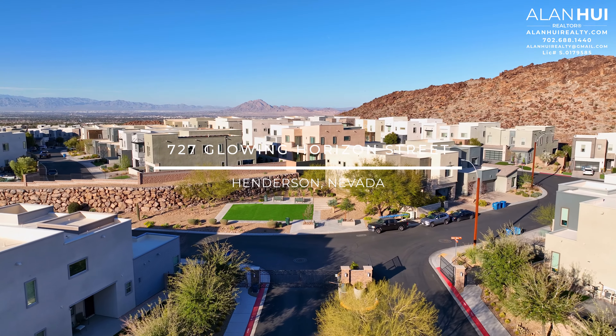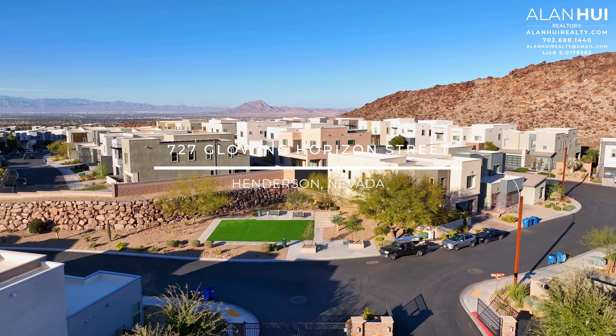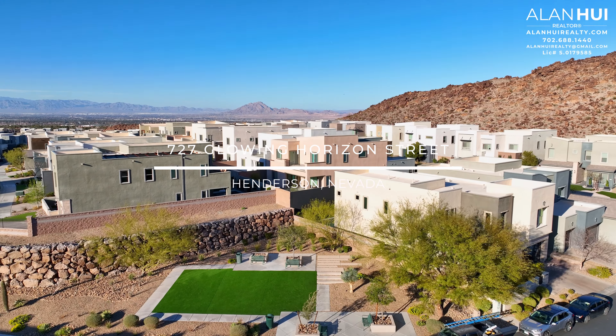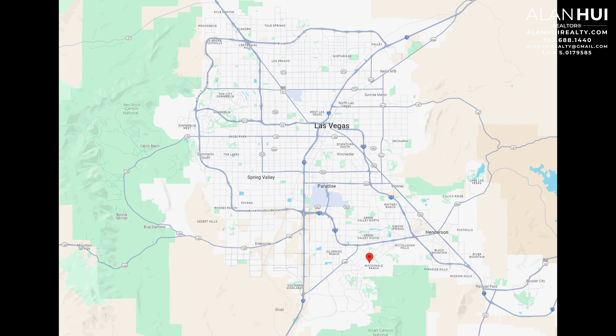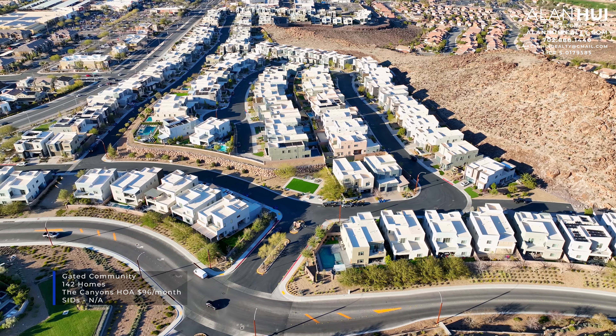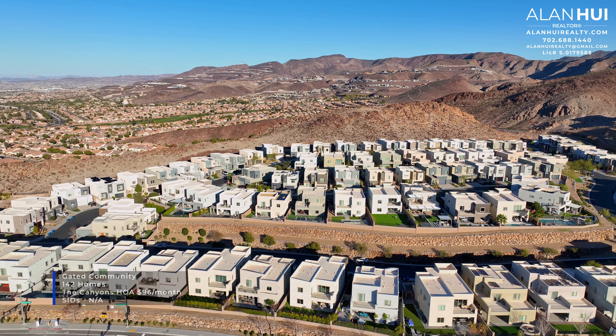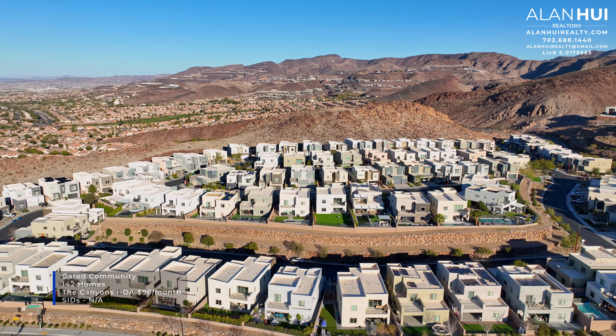Today we'll be exploring a resale home in the community of The Canyons in Henderson, Nevada. The property address is 727 Glowing Horizon Street. The Canyons is located in the southeast area of the Las Vegas Valley. The major crossroads are South Green Valley Parkway and West Horizon Ridge Parkway. The Canyons is a gated community that will feature a total of 142 homes. The HOA is $96 per month and there are no SIDs or LIDs.